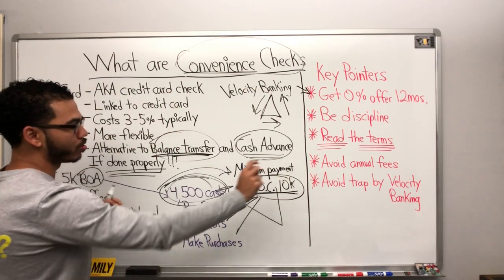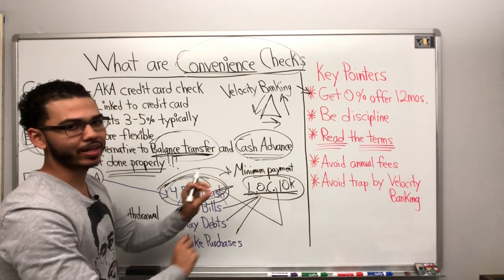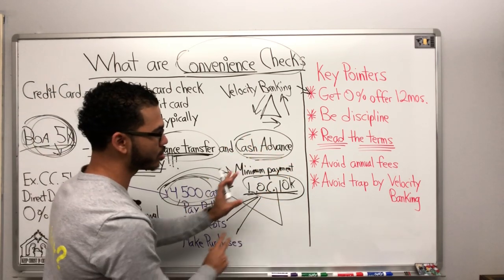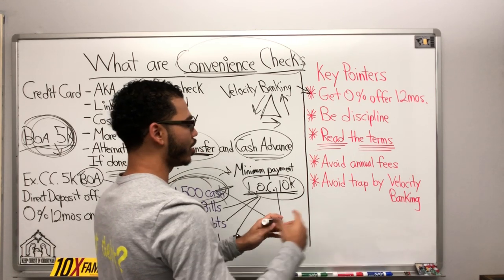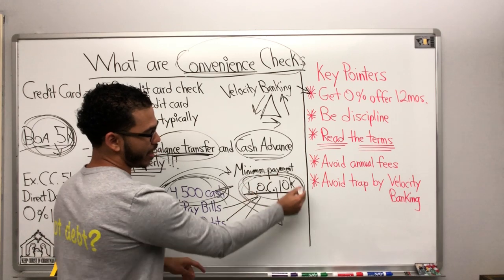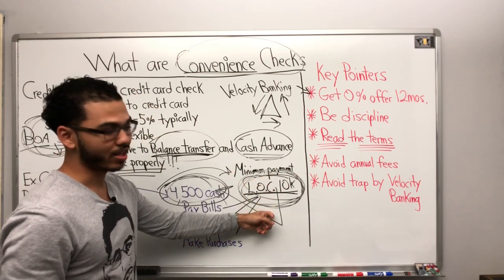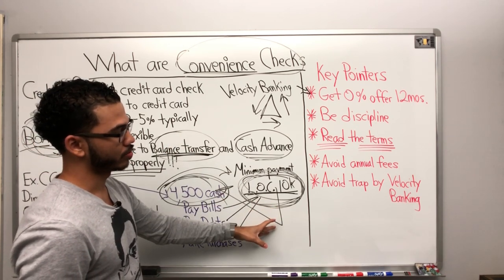But this kind of stuff — borrowing from Peter to pay Paul — all you're doing is buying time. You're not necessarily increasing cash flow. You're just trying to buy yourself some time, save a little interest, so that we can position ourselves to get the number one debt tool: the personal line of credit, or a HELOC, or even a really good credit card with rewards.